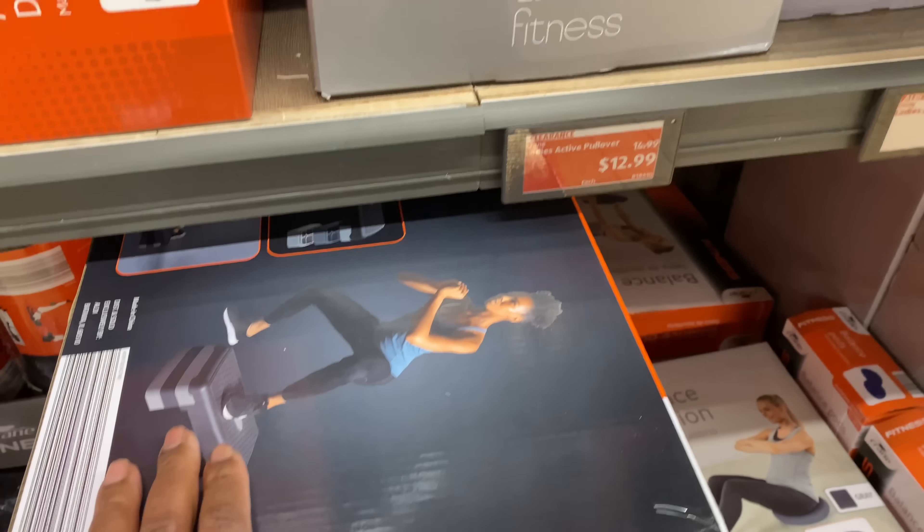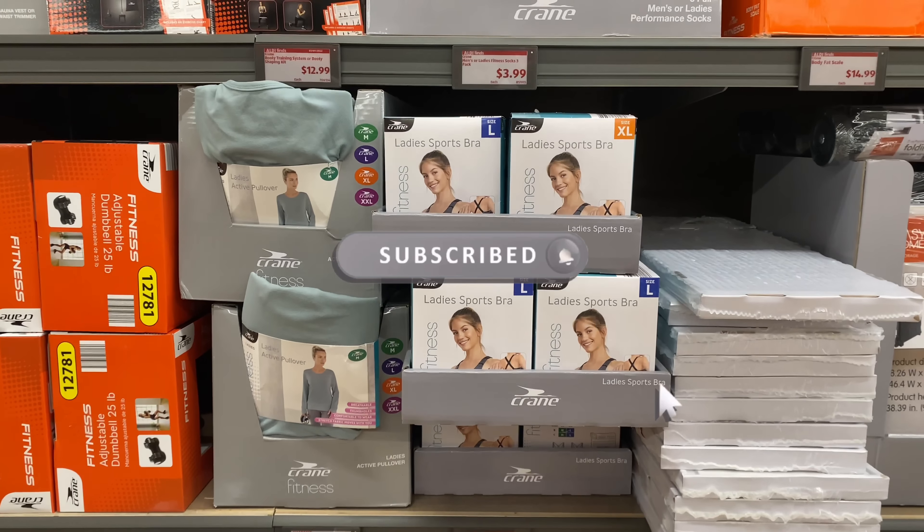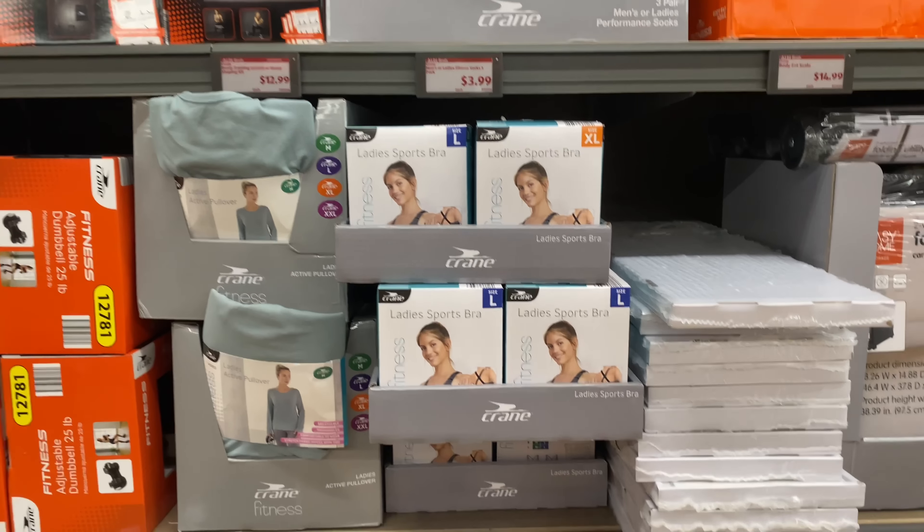Here we have the balance cushion for $14.99. This three-level adjustable step desk deck is $24.99 — yes, this is really a good deal. Here we have ladies fitness bras for $9.99.